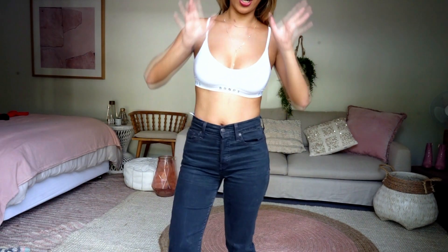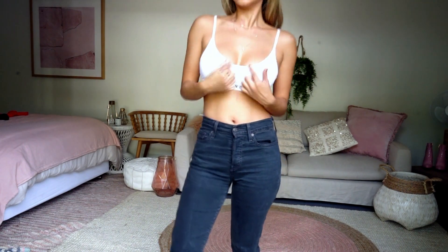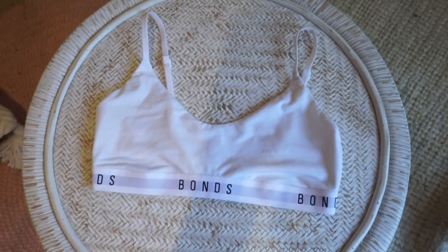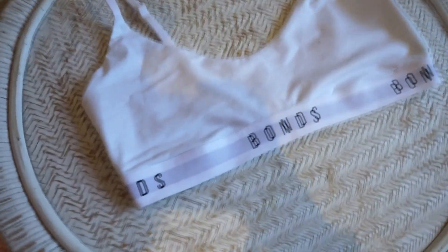This is the last bra top that I'm going to show you. It's very similar to the triangle one, except it's not a triangle — it just scoops across like this. It has the logo on it and it fits just as well. The elastic is not too tight; it is perfectly elasticated.